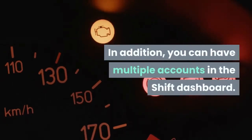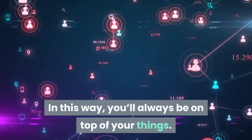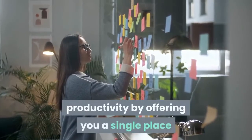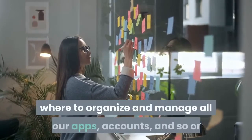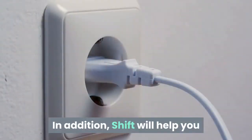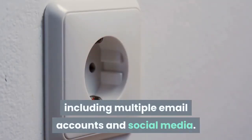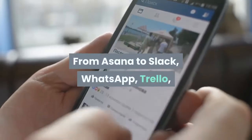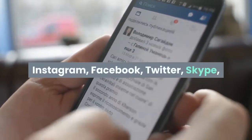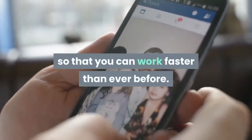In addition, you can have multiple accounts in the SHIFT dashboard. In this way, you'll always be on top of your things. SHIFT will help you improve your productivity by offering you a single place where to organize and manage all your apps, accounts, and so on. SHIFT will help you connect with the right tools you need, including multiple email accounts and social media. From Asana to Slack, WhatsApp, Trello, Instagram, Facebook, Twitter, Skype, and many more, SHIFT works with everything you need so that you can work faster than ever before.